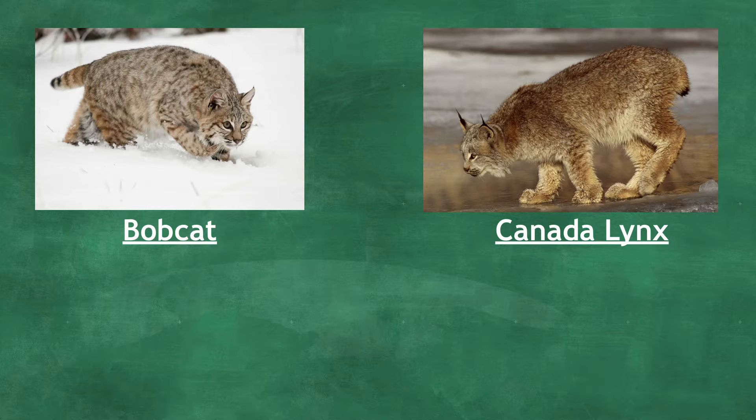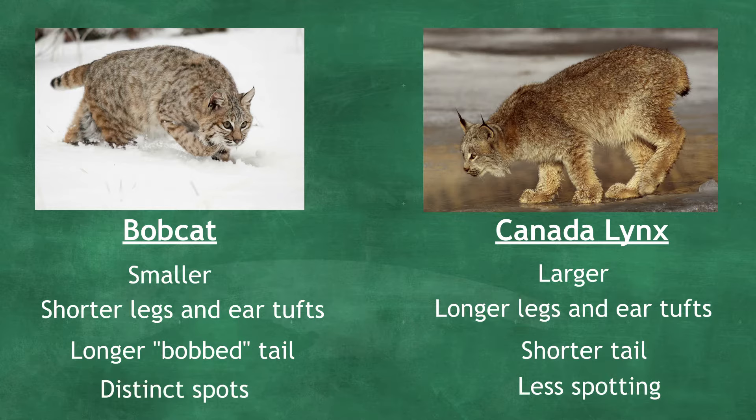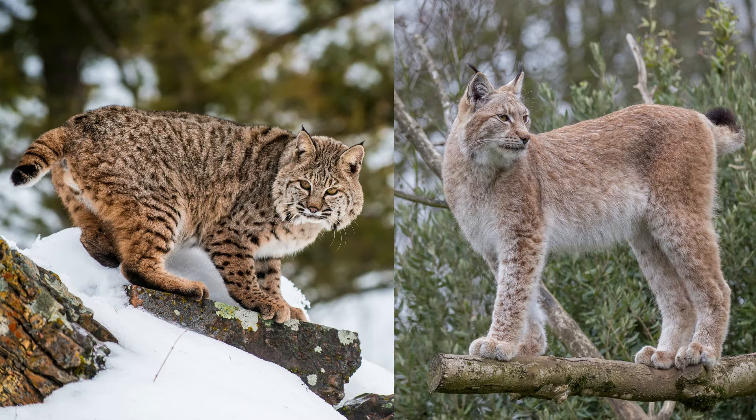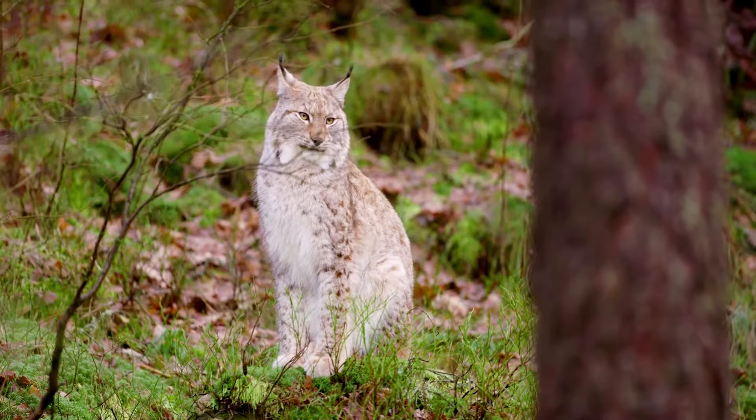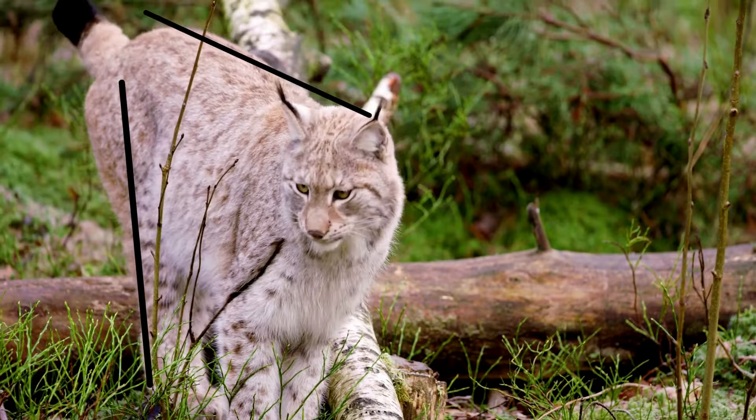Bobcats can often get confused for the Canada lynx, but there are a few small details that can help us tell the two apart. Bobcats are generally smaller than the Canada lynx, with both shorter legs and ear tufts. They also have a longer bob tail, which is how they get their name, and have a more distinctly spotted coat. Try looking at these two pictures — can you tell which one is the bobcat? If you guessed the one on the left, you got it! A telltale sign is that the lynx has longer back legs, and therefore its rear end sits higher up compared to the bobcat.